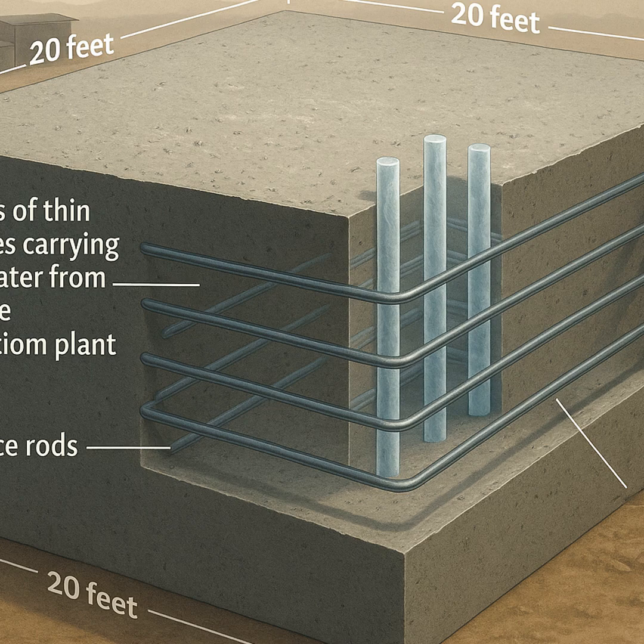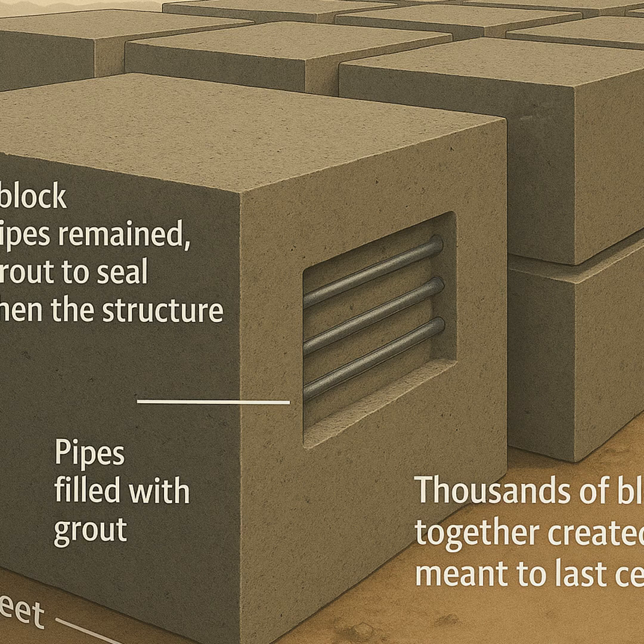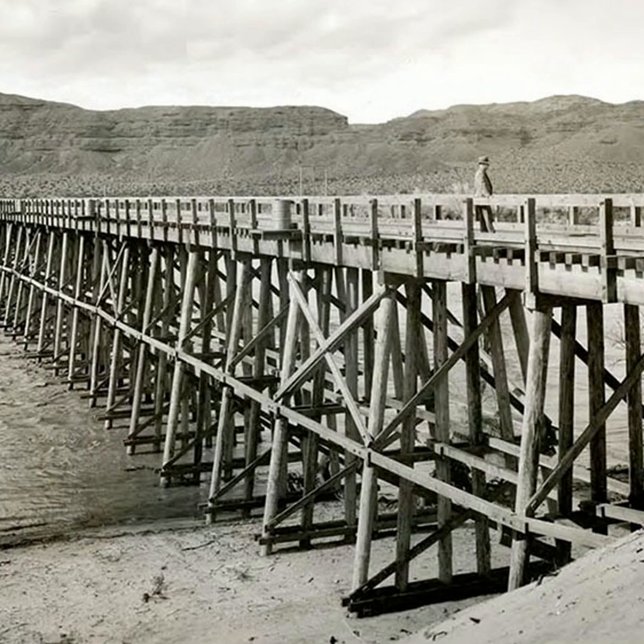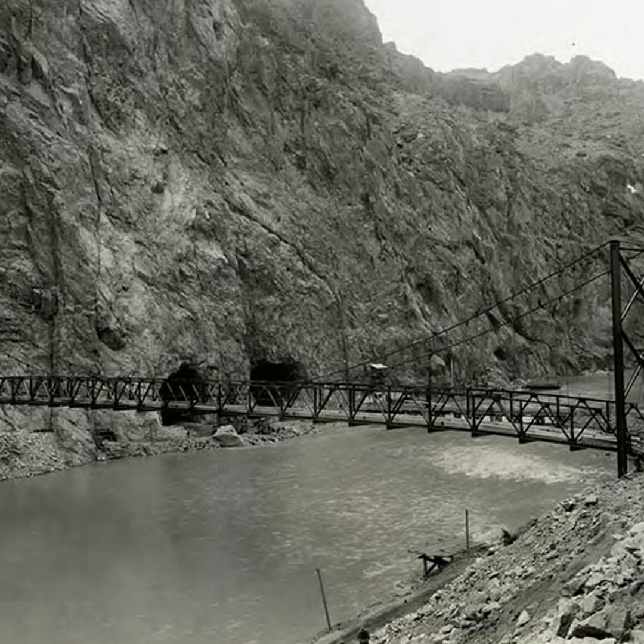Embedded inside every block were networks of thin steel pipes carrying chilled water from an on-site refrigeration plant. Ice rods, a frozen form of water, were placed inside the wet concrete to pull heat away and speed cooling. When each block cured, the pipes remained, filled with grout to seal and strengthen the structure. Thousands of blocks joined together created a monolith meant to last centuries. A system of rail lines and cableways ferried buckets of concrete across the canyon with startling precision.